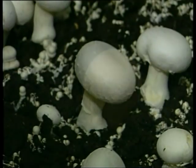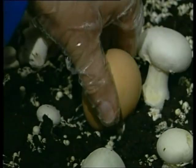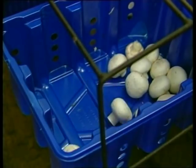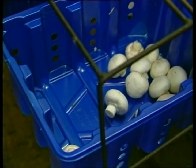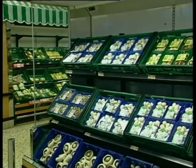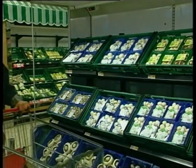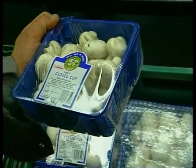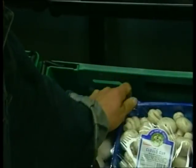Imagine this were an egg — if you threw it, you would probably break it. In just the same way, if you throw a mushroom, you will ruin its quality and its value. You can't always see the bruising immediately, but it will certainly show by the time the customer sees it and it will almost certainly be rejected.